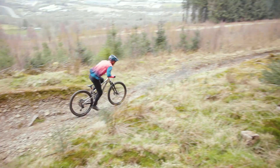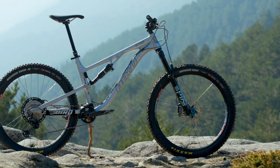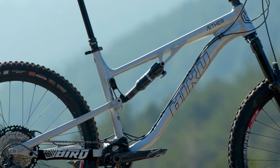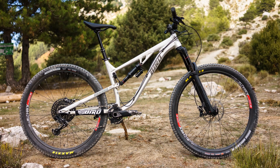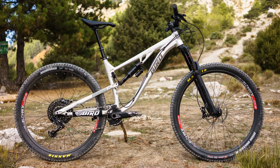The Ether 9 is a 130mm travel aluminium 29er trail bike. It sits alongside the Ether 9C, which is basically the carbon equivalent, and it's the bigger-wheeled version of the Ether 7, which came third in last year's test. We loved that bike but were wishing for slightly bigger hoops. If you prefer 27.5-inch wheels, check out our review — the link is in the description. The Ether 9 also looks similar to the AM9, Bird's 150mm travel 29er enduro bike, but there are subtle differences aside from the travel.